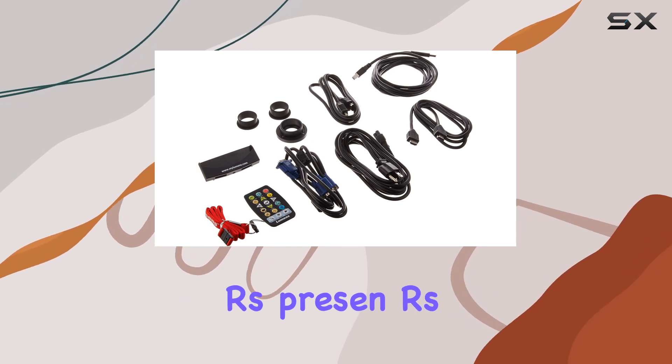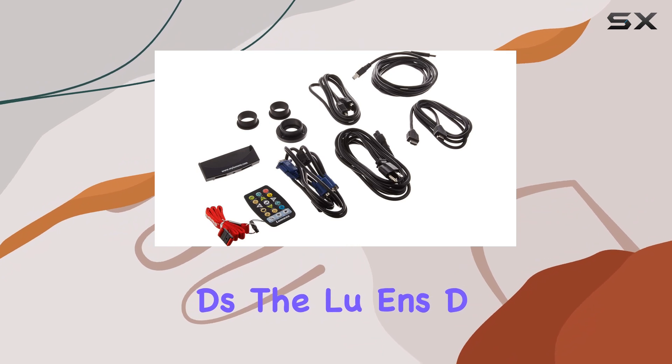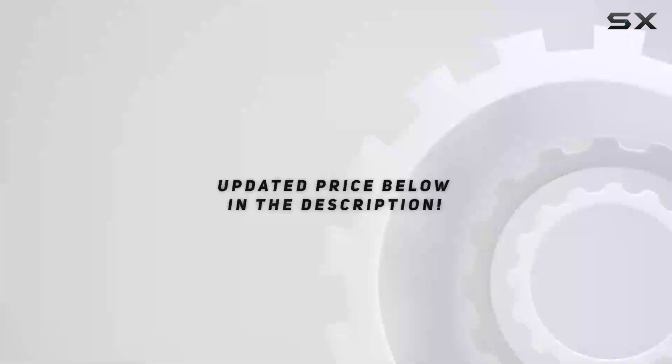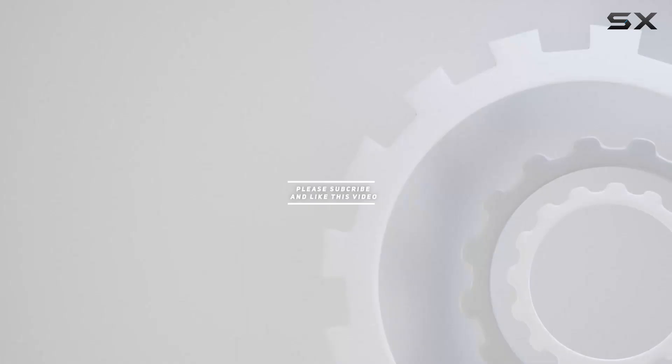Ideal for educators, presenters, and anyone needing high-quality visual aids, the Lumens DC-193 combines user-friendly design with advanced features, making it a standout choice in the document camera market. Check out the video description for the updated price, and thank you for watching.